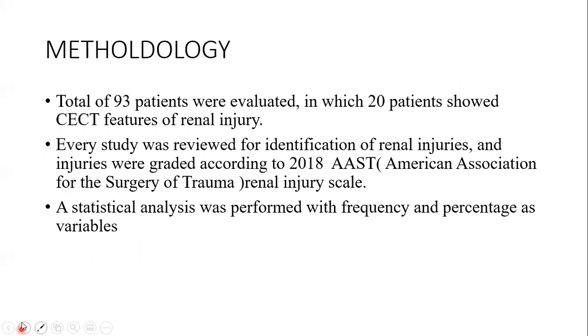A total of 93 patients were evaluated, of which 20 patients showed CECT features of renal injury. Every study was reviewed for identification of renal injuries and injuries were graded according to the 2018 AAST renal injury scale. Statistical analysis was performed with frequency and percentage variables.